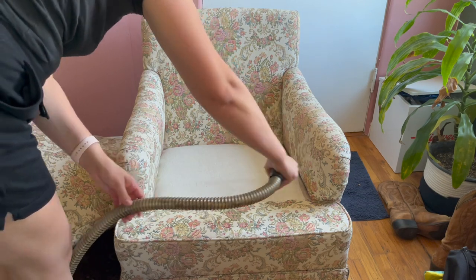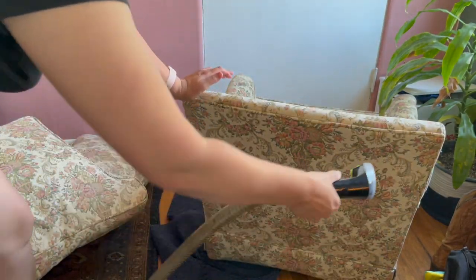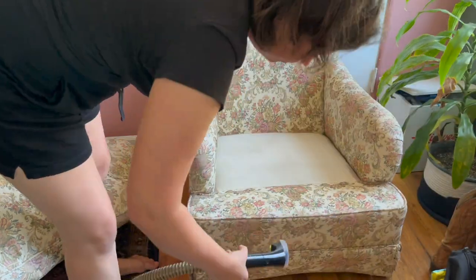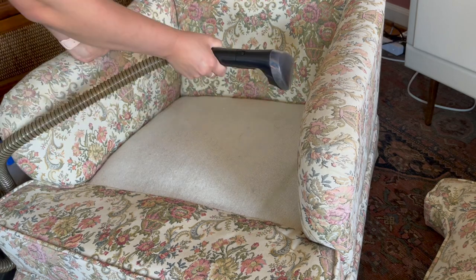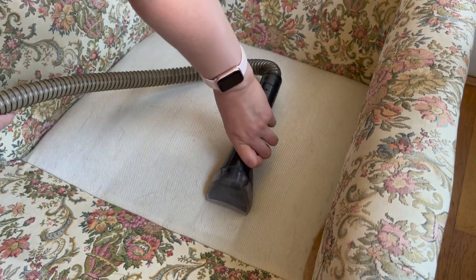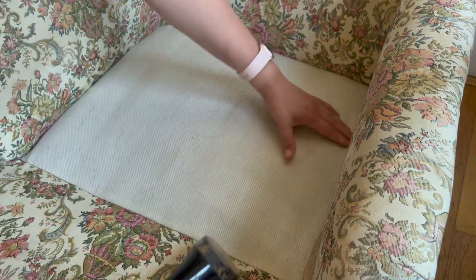I'm taking my Bissell, turning it on, and spraying the whole chair down. There's a spray trigger on the handle. You want to make sure you get a really good coat — maybe a little more generous than you think you need, because the chair is going to absorb some of that. Now that I've finished spraying both chairs, I'm going back over both of them using the suction vacuum feature, pressing down to make sure I have a really good suction connection to pull up a lot of that water and get out all the dirt and grime hiding in the chair.